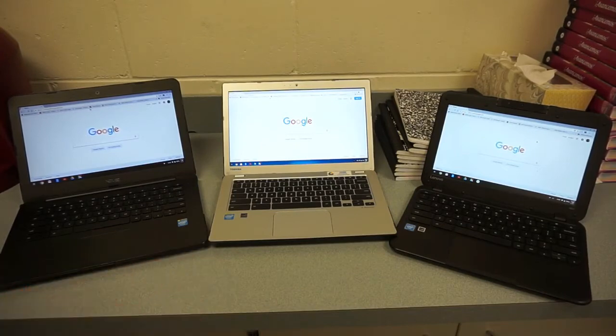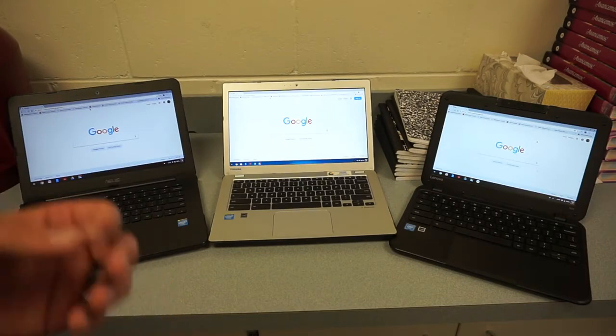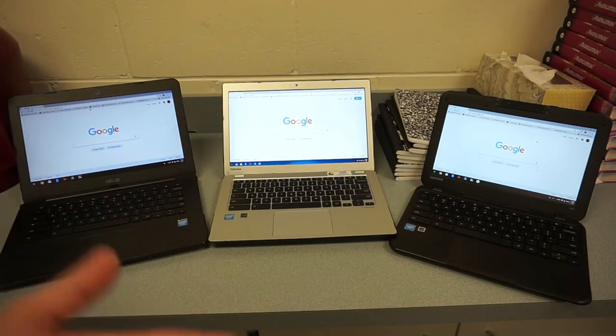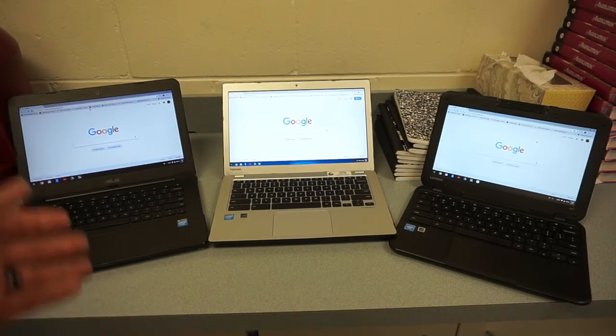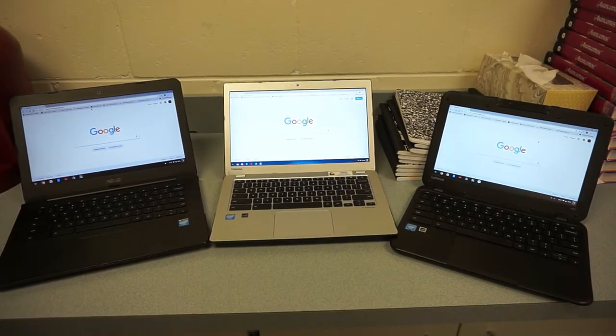Don't be afraid to buy a used one if you know it's been taken care of or comes with some kind of guarantee. The good thing is there aren't a lot of moving parts inside these — not much that can go wrong aside from a motherboard failure, keyboard issue, or battery problem, whereas a traditional laptop has many more failure points. Also, when your child has a Gmail or school-provided Google account, all their apps and data are saved in the cloud. If the Chromebook dies and they buy a new one, everything comes back when they log in.